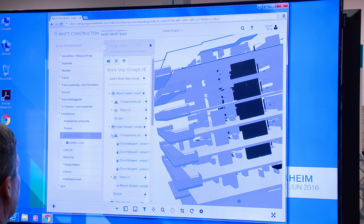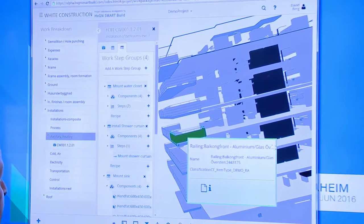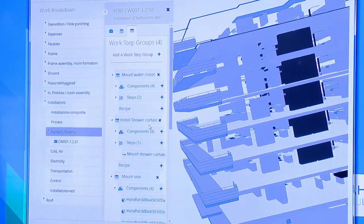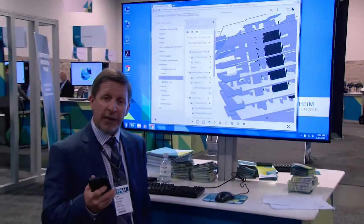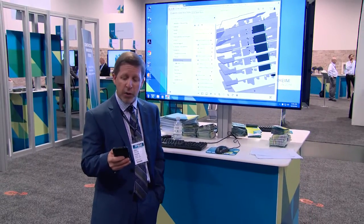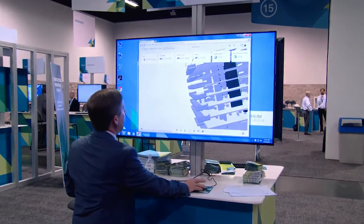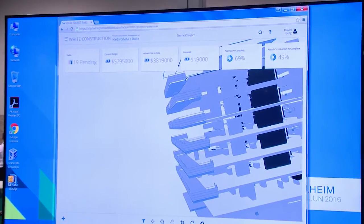There's a connection between the work to be performed and the model objects themselves. As work breakdown structures and work packages are created and managed, this information makes its way out to a handheld device so that out in the field, the field workers, the foreman, the superintendent can see what work needs to be performed, report on that work, and as the progress is reported back up to the cloud, that information makes its way into the widgets at the top, which then are connected to cost control solutions.